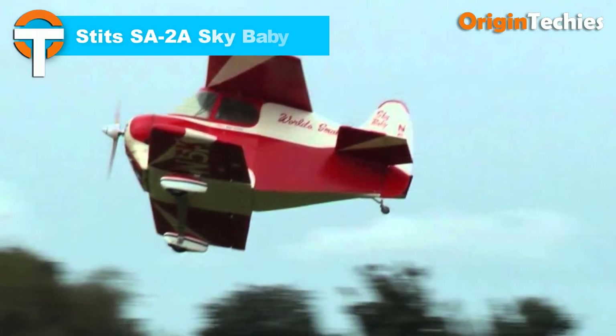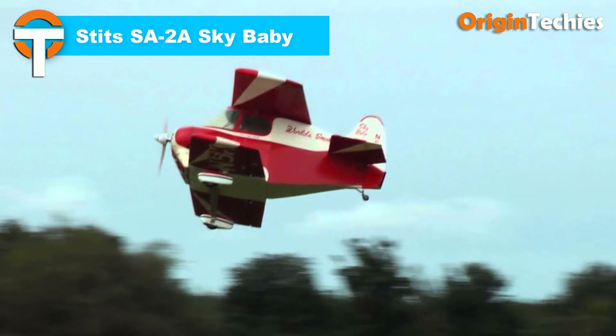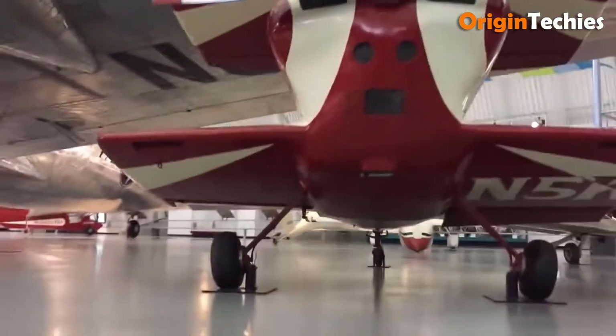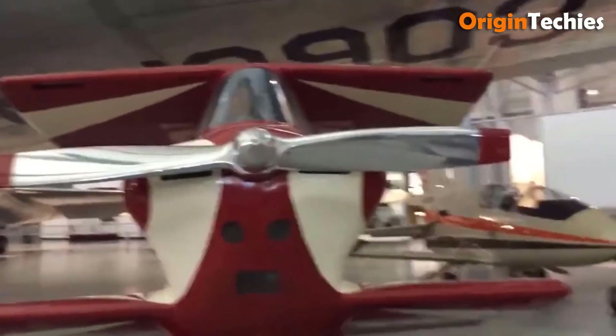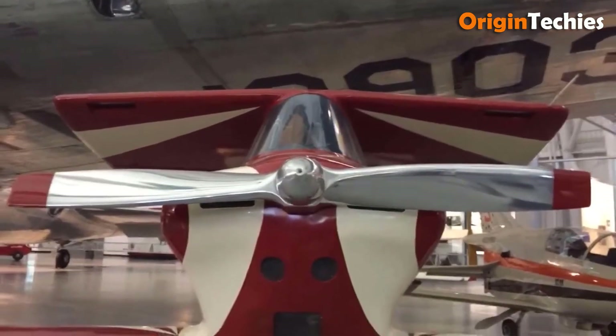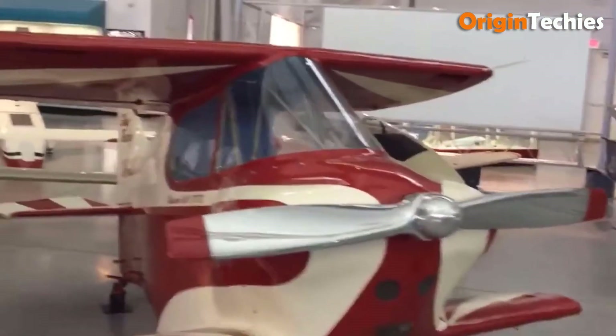Stitz SA-2A Sky Baby. The Stitz SA-2A Sky Baby is a fascinating home-built aircraft that claims the title of one of the smallest biplanes in the world. Designed by Ray Stitz, this ultra-compact plane is built with a welded steel tubing fuselage covered in fabric, and features negative staggered wings with flaps and ailerons. Powered by a modified Erco AirCoupe engine, it produces 112 horsepower using water injection.